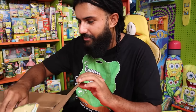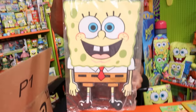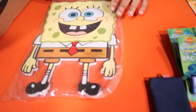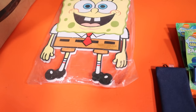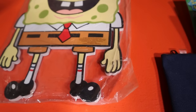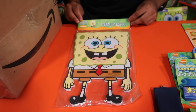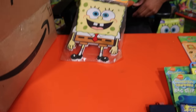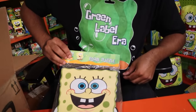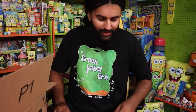We have a SpongeBob foam puzzle from 2002 — his full body, and it looks perfect. The foam works so well with SpongeBob because he's a sponge. Green label all the way — green label is just the best generation ever.